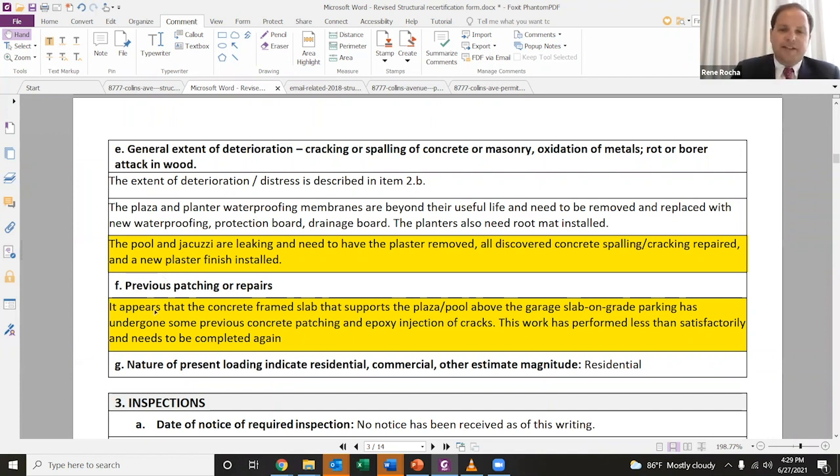As it says in the next highlighted section, it appears that the concrete frame slab that supports the pool plaza above the garage has undergone some previous concrete patching and epoxy injection. So what that means is this has been a problem that was noticed, and they attempted to paper over it. However, it was not performed satisfactorily and needs to be completed again.